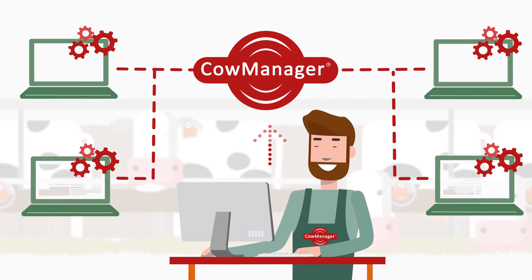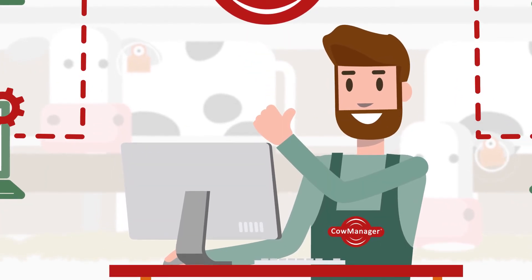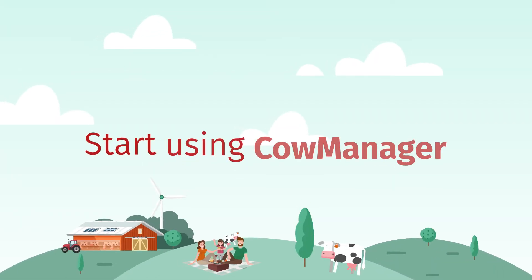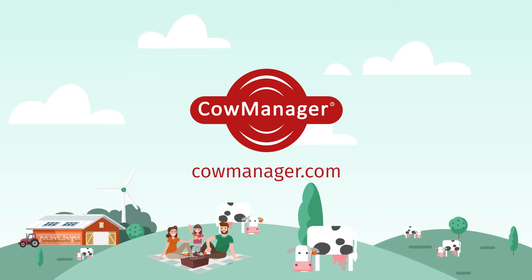You always have the latest developments and all the information you need for efficient management in one system. Start using Cow Manager — you will not only manage your cows but the total success of your dairy farm.